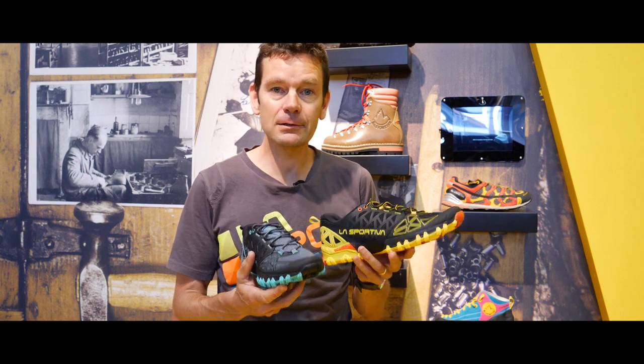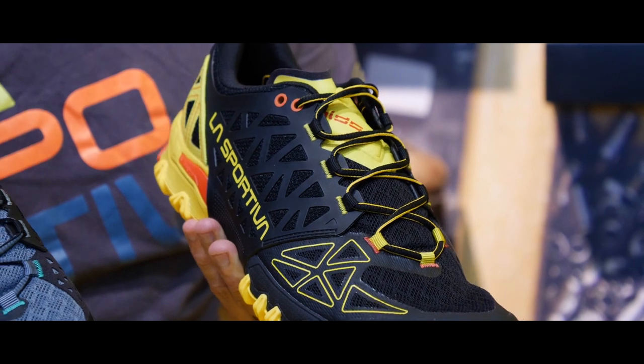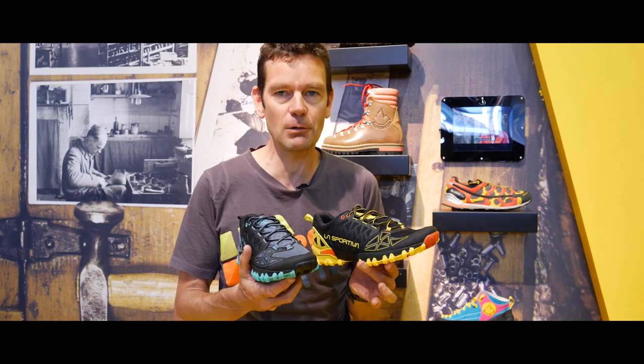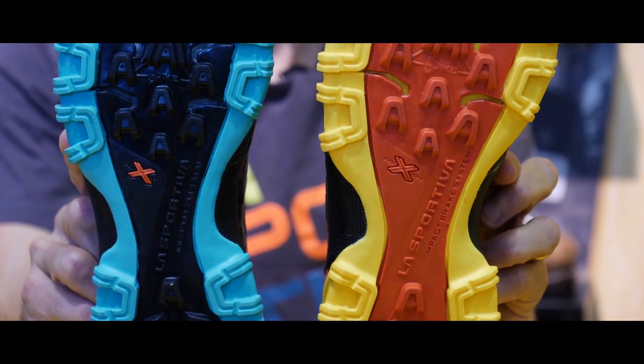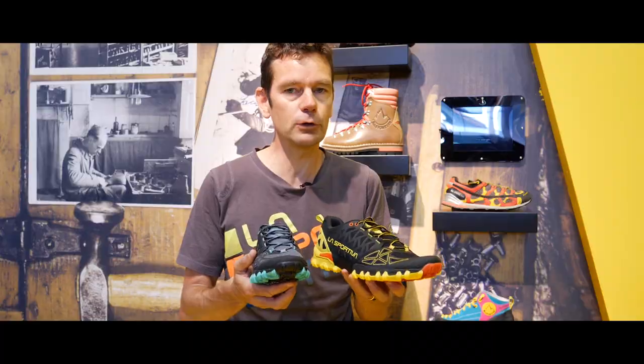We have an update for the Bushido. The Bushido is a shoe we've had quite a long time in the collection, but a shoe which is really appreciated for its ability over technical terrain. It's a nice stable shoe that works really well on sky running and anything that's a technical type of trail. It gives you a really good foothold.